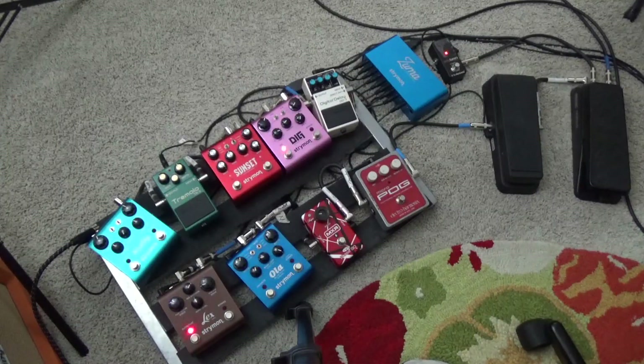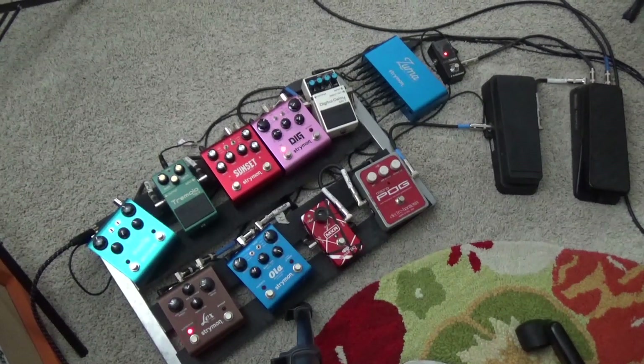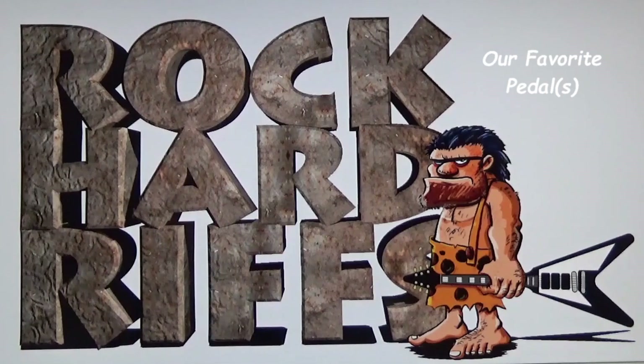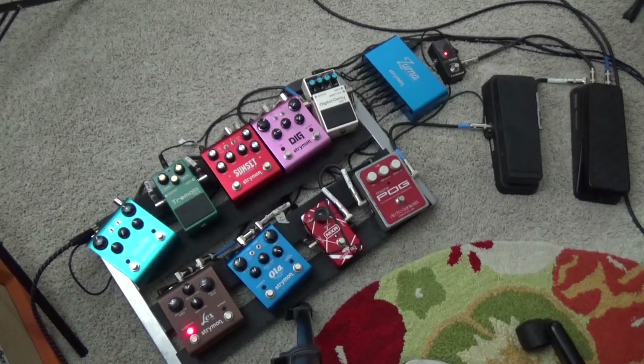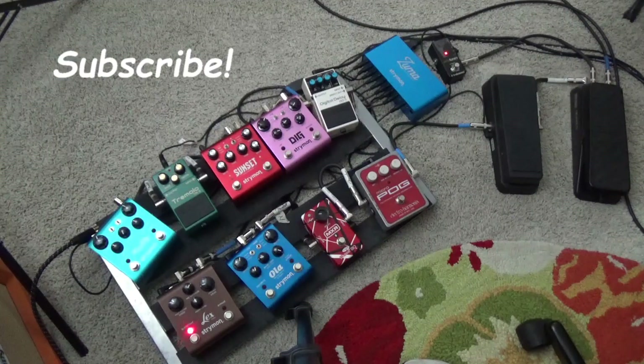Welcome to Rock Hard Riffs. In today's video we're going to discuss whether I have a favorite pedal or not — maybe one or two or three. This is Rock Hard Riffs, the rock and roll guitar channel for the self-taught. If you happen to be new to our channel, please take a look through our playlist, and if you like what you see, please subscribe. We'd really appreciate that, and make sure you spread the word.